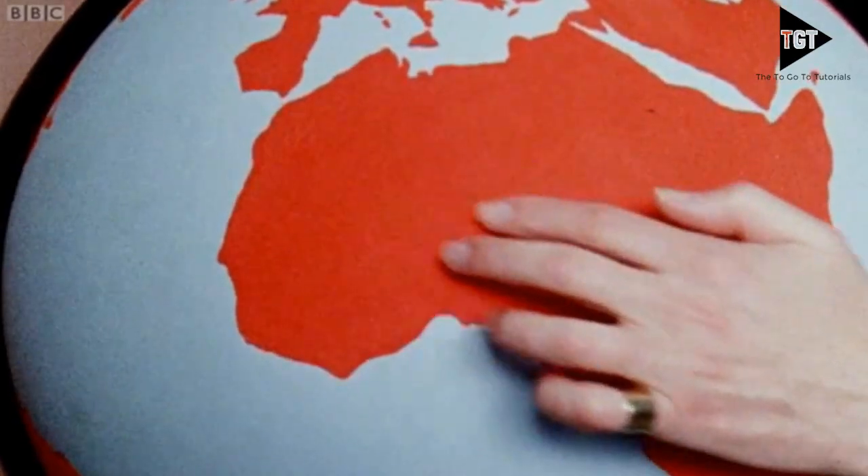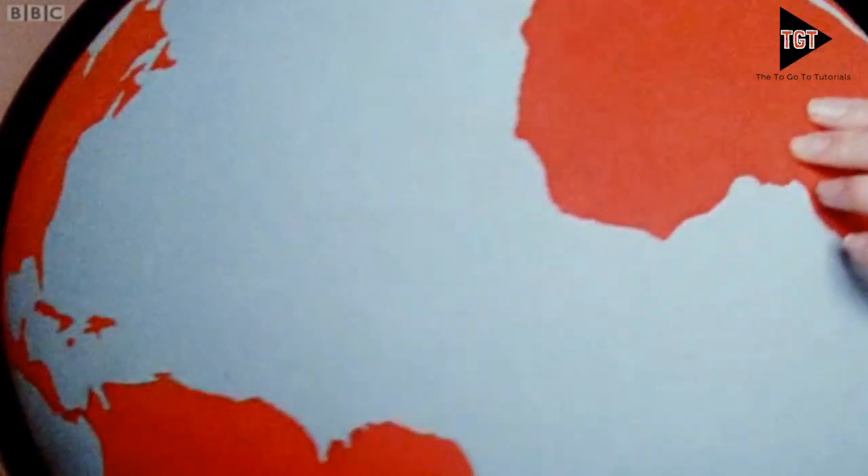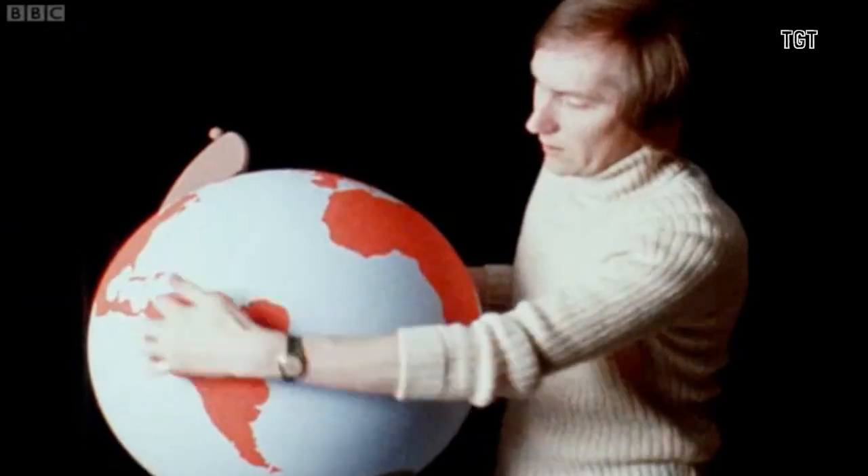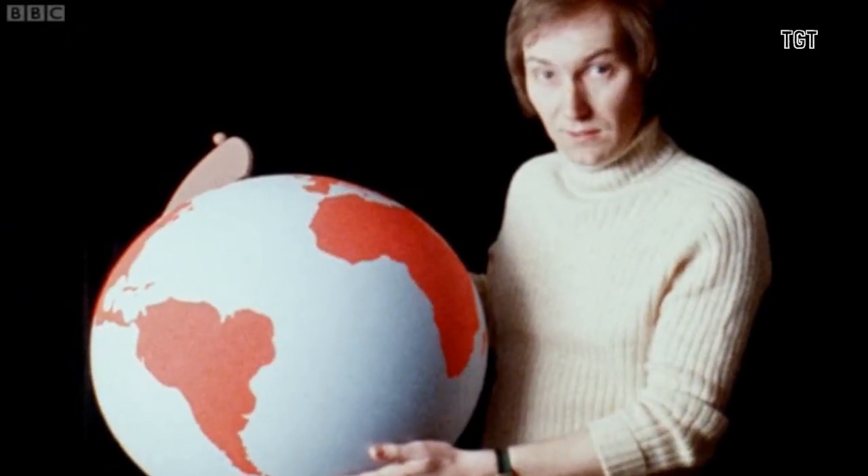This is a model of the Earth. The dark parts here, you see, are the land, and all the rest, all around here, all over here — that's all sea. Really? I had no idea.